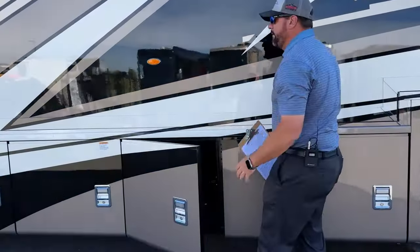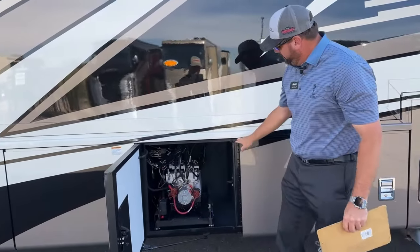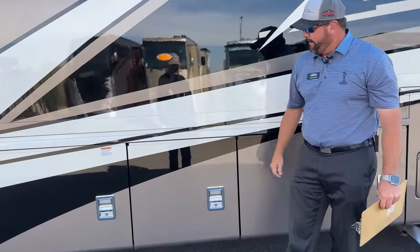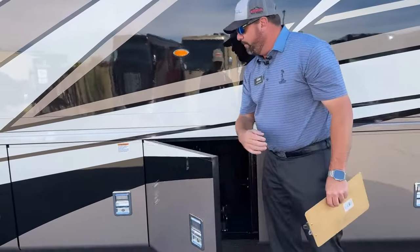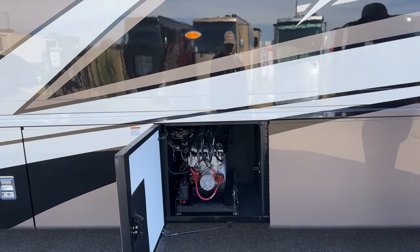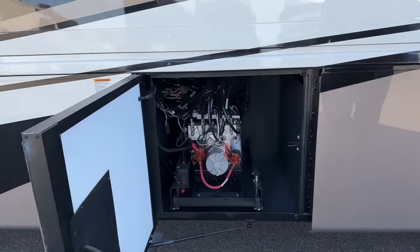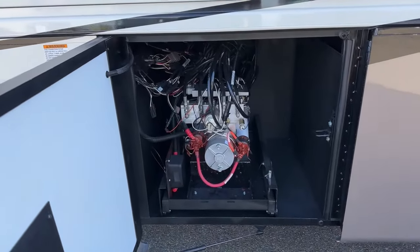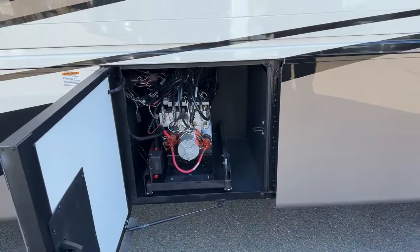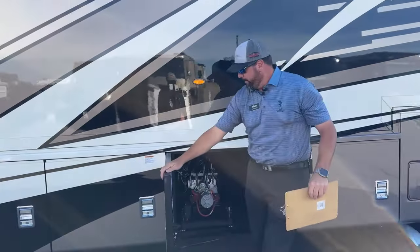New for 2023, Newmar put in some new seals that make opening and closing compartment doors much easier — you're not having to fight them as much. The hydraulics for the leveling jacks are located here, and the entrance step is also a hydraulic step.